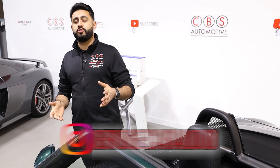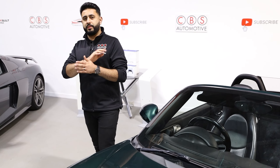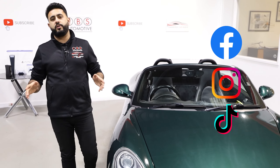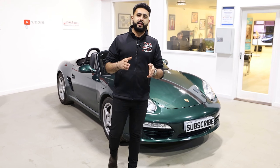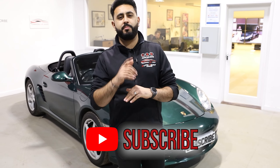If you're interested in having something like this done to your vehicle — whether it's this car or something completely different — drop us a message on any of our social media platforms. I'm more than happy to go through everything with you during an audio consultation. Thank you very much for watching, and remember the link for the competition is in the description below — make sure you guys go check that out. We'll see you next time!